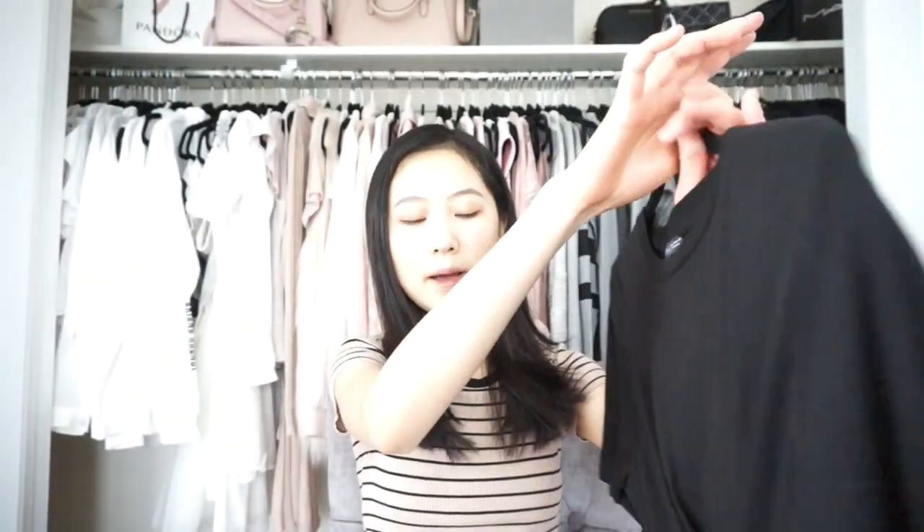If you guys didn't watch my last haul, it was a Zara haul and I bought a lot from Zara, so I filmed a collective Zara haul — I'll link it below. I'm going to show you guys a few of the pieces. The first is just a black t-shirt with lace-up detail in the front. I wore it so much during my Thailand and China trip — I just came back from vacation. I also got the white version, but it's in my suitcase somewhere.